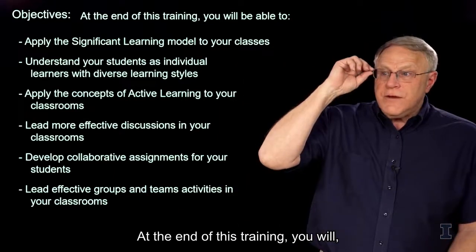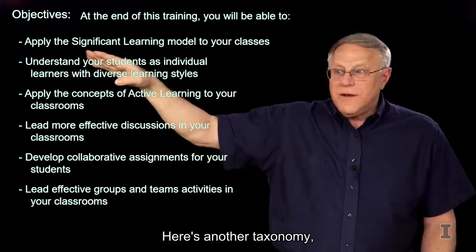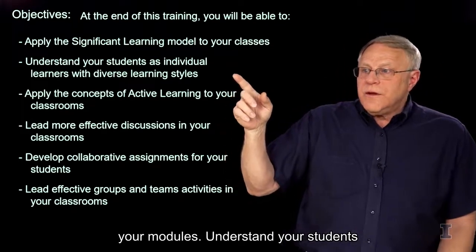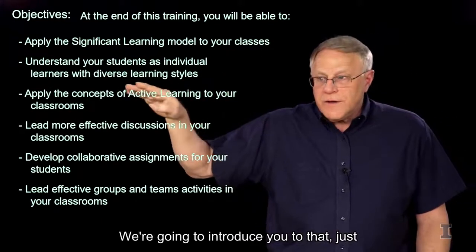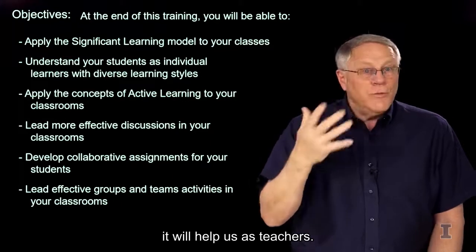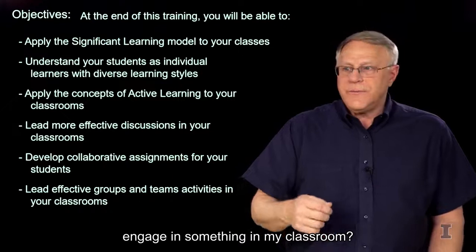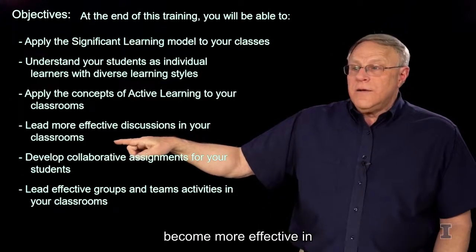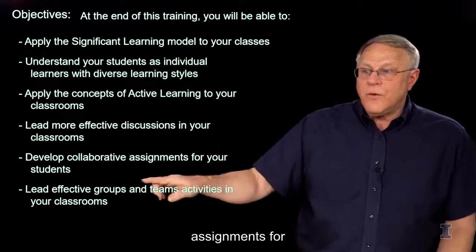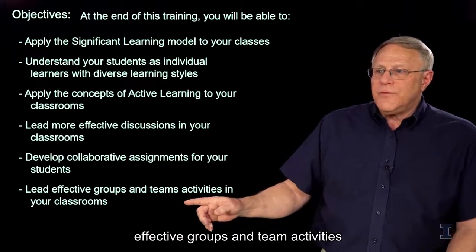Our learning objectives: at the end of this training, you will be able to apply the significant learning model in your classes. You'll understand your students as individual learners with diverse learning styles. You'll be able to apply the concepts of active learning to your classrooms, become more effective in leading discussions, develop collaborative assignments for your students, and lead effective group and team activities in your classrooms.